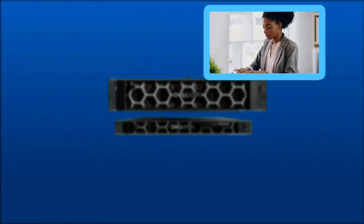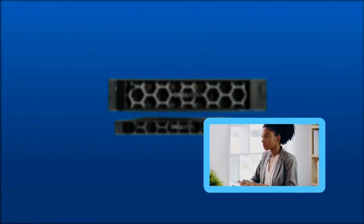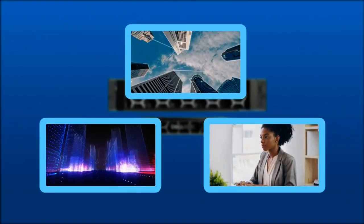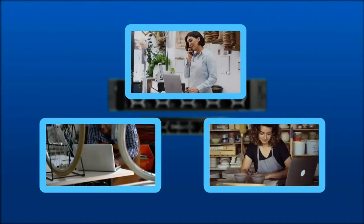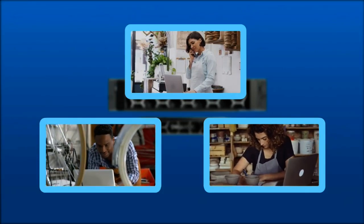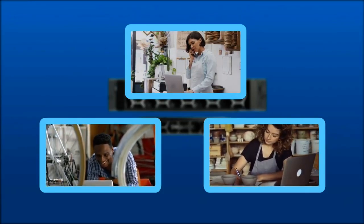These versatile servers are ideal for general-purpose workloads, small IT infrastructure, and light virtualization, making the R450 and R550 the perfect choice for small or medium businesses needing a dependable platform that will grow with them.